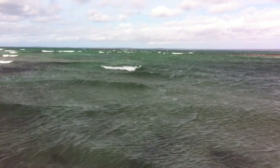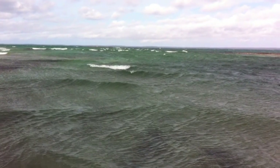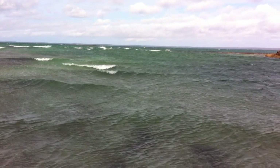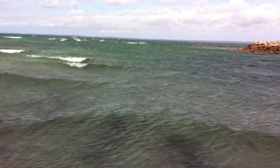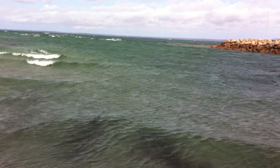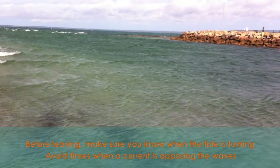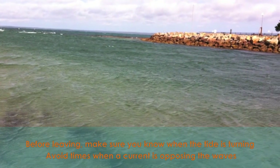The safety message here is pretty straightforward and it applies equally whether you're going out or coming back. Try to avoid a situation where the wind and waves are being met head on by a current. In the example here the current was caused by a tide, so you need to know your local tides. But also check if there are any other currents operating in your area which could cause a similar effect. Before leaving, make sure you know when the tide is turning. Avoid times when a current is opposing the waves.